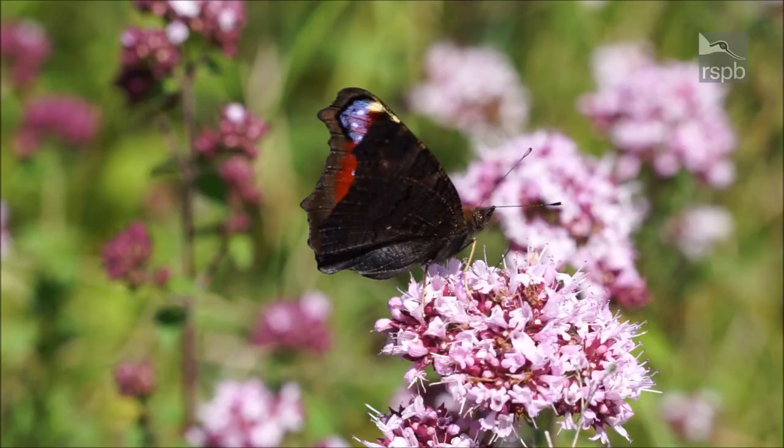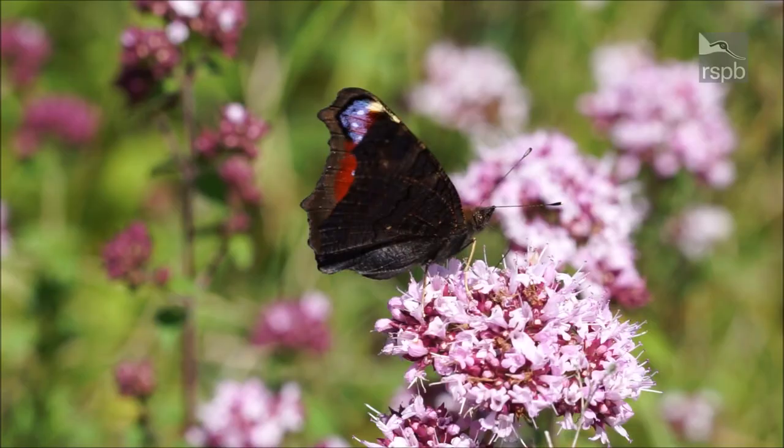And if you'd like to take nature's pulse by recording butterflies on your local patch, then why not visit this website for further information. Thank you.